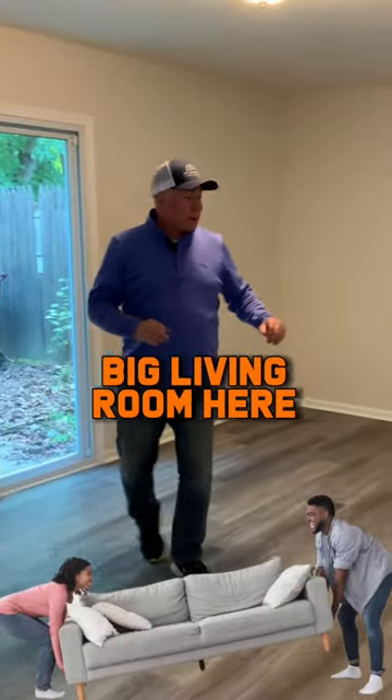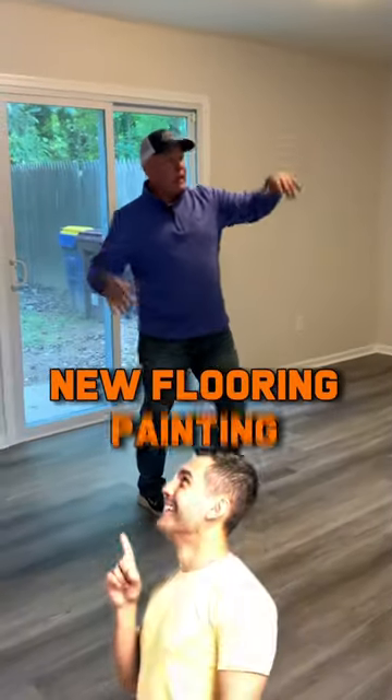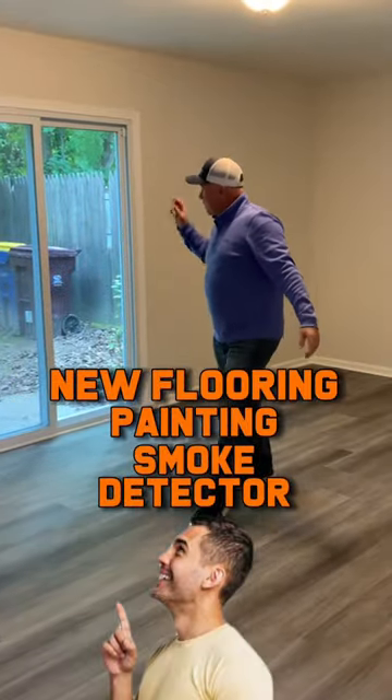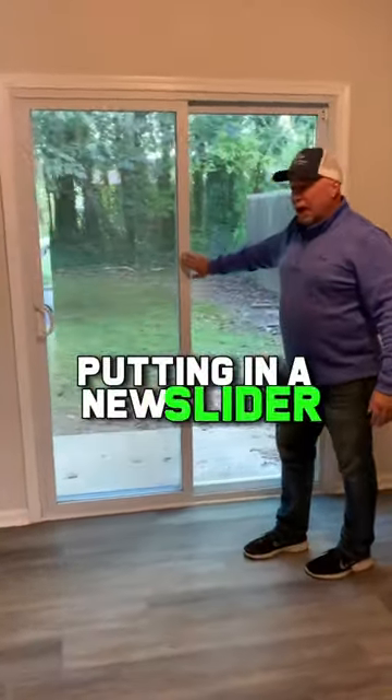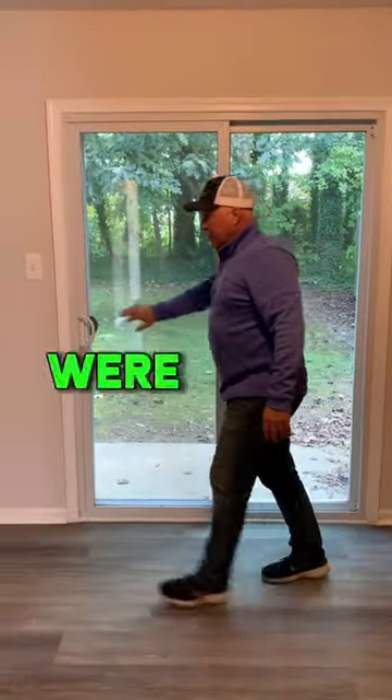This is a nice big living room here. New flooring, painting, smoke detector, CO2. This is probably the only thing I've done in the last eight years — putting in a new slider. So this was in good shape; we were able to keep this.